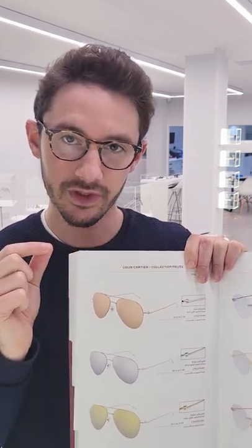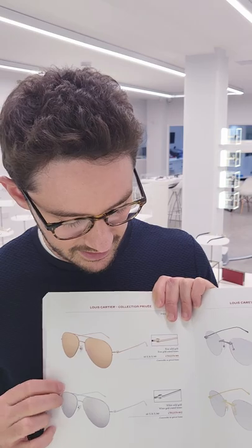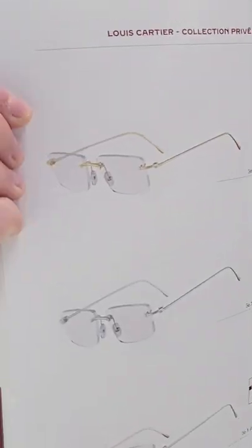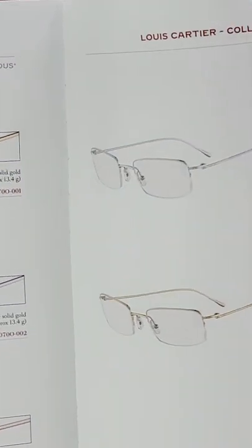It's the only time you'll ever see rose gold in Cartier frames. There are not only sunglass aviator styles, although they can be made as optical frames, but there are also rimless styles as well, including these ultra minimalistic rectangle frames and even semi-rimless frames.